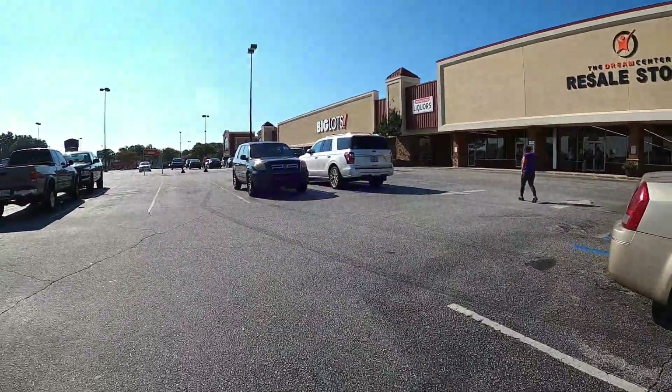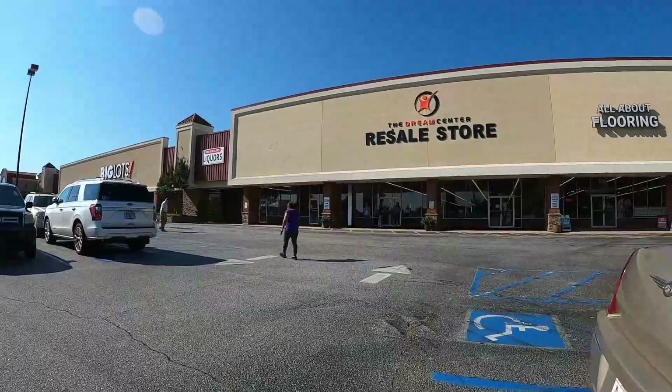Next up — the Dream Center Resale Store. Let's go.